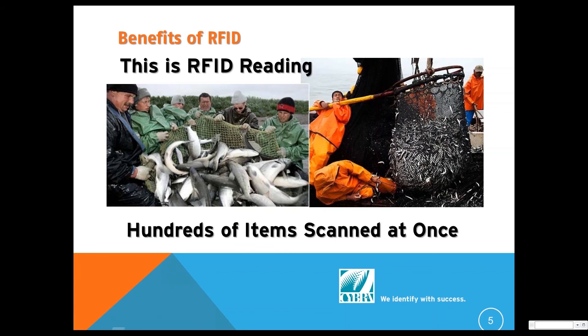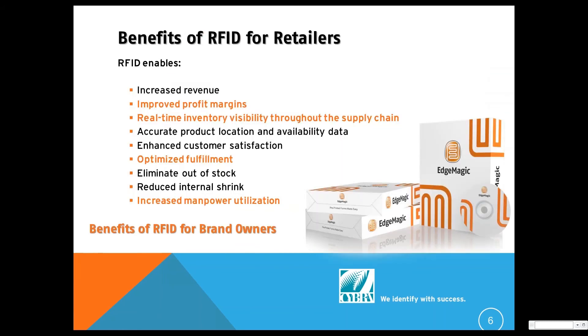That's our lesson on the benefits of RFID — very straightforward. Now let's talk about some of these benefits for retailers. The full list covers this is why the retailer is doing it: increased revenue, profit margins, accurate product location and availability data. They've got mixed SKUs, and their goal is to enhance customer satisfaction — they don't want a customer to ever walk out of the store unable to find something.